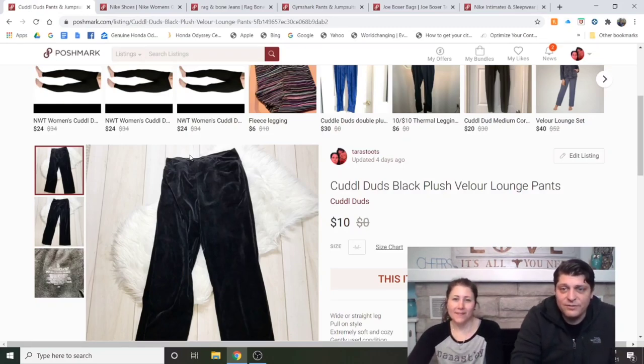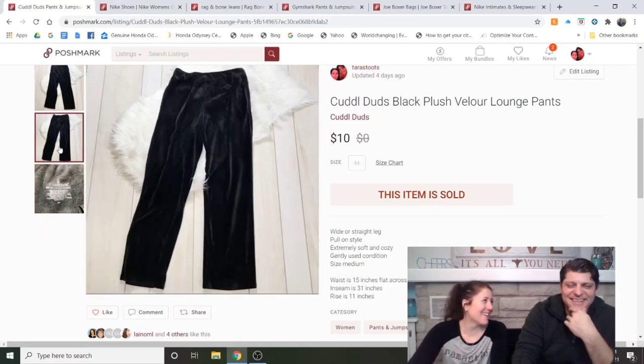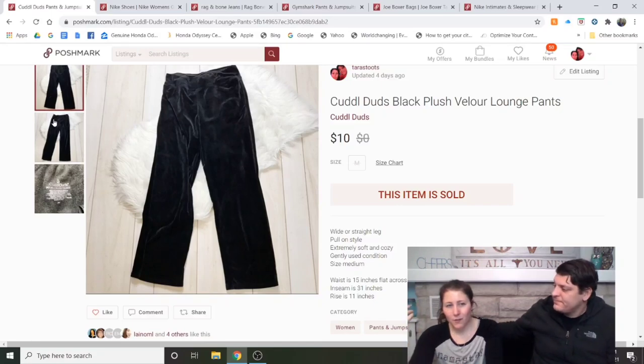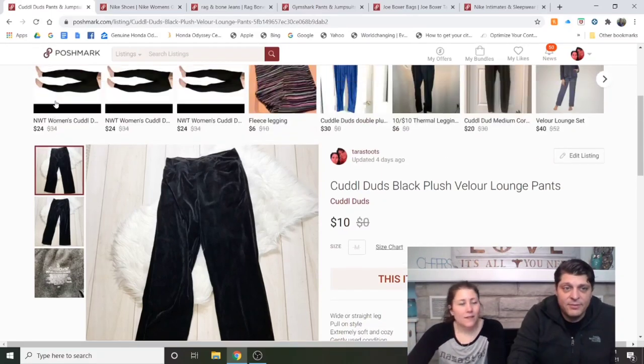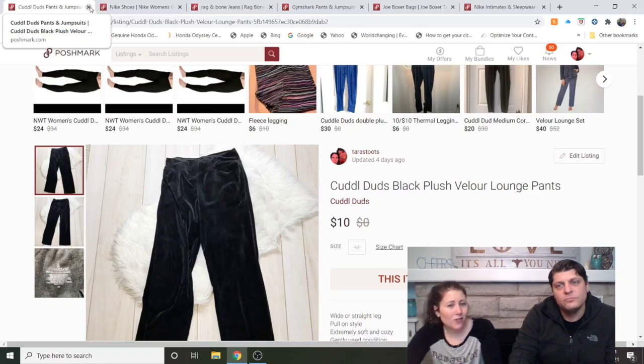Cuddle Duds Black Plush Velour Lounge Pants — I bought these for myself and didn't like the way they felt, something about the rise was off. I paid $4 and got my money back. I've heard Cuddle Duds is one of the most popular brands right now on Poshmark — it won't be high-dollar sales since it's loungewear, but that's what everyone is doing now. I'm not even listing business attire; I'm going to wait a few months on that.